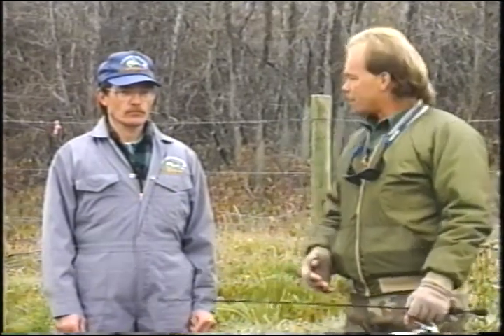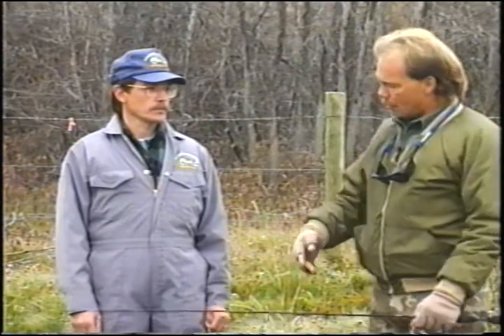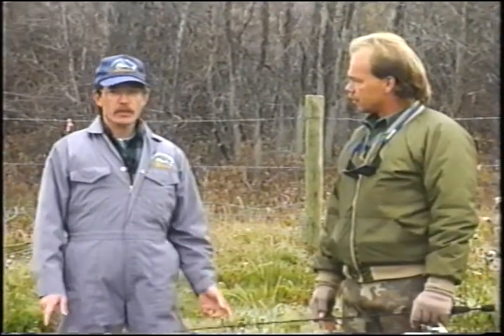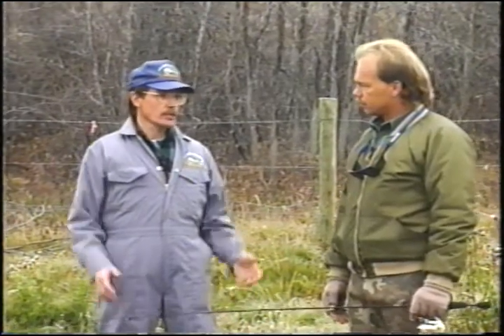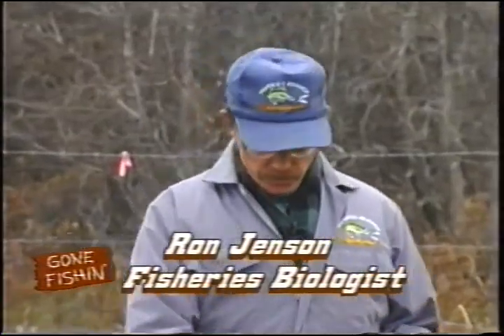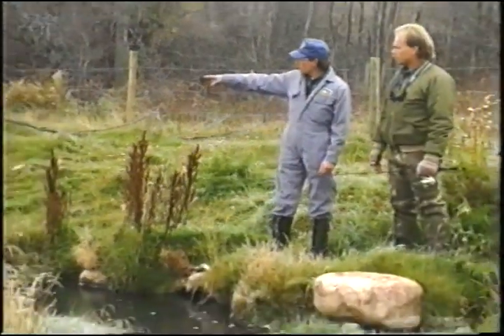Now we're on a section of Bone Creek where the fisheries department has done some enhancement projects. I've got fisheries regional biologist Ron Jensen here from Swift Current. Ron, you've been involved with a lot of the enhancement projects on Bone Creek. We happen to be in an area that has been worked over. Can you explain what's been done on this section? In this particular section of Bone Creek, with the cooperation of the landowner — which is absolutely essential; we can't do any work on these creeks without landowner cooperation — we've been able to install some stream bank covers, which we're standing on right at the moment.